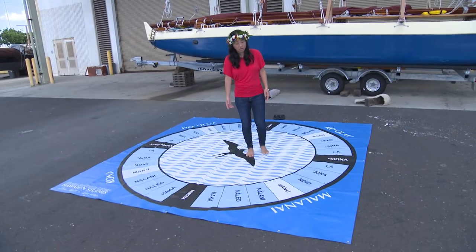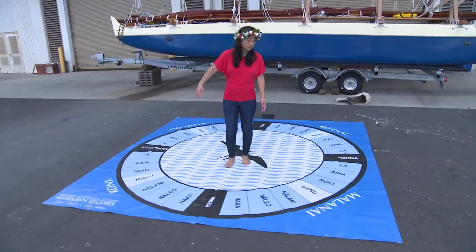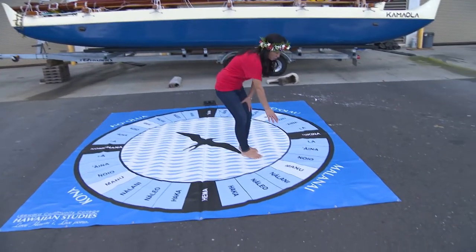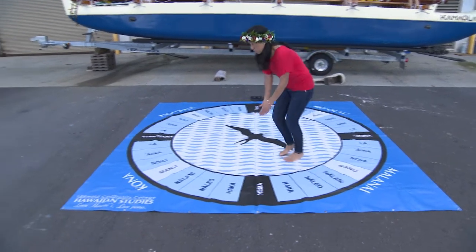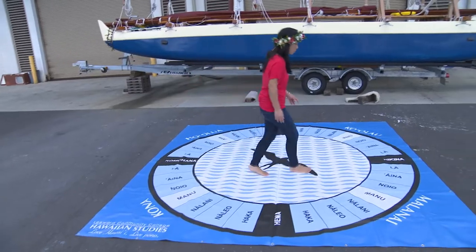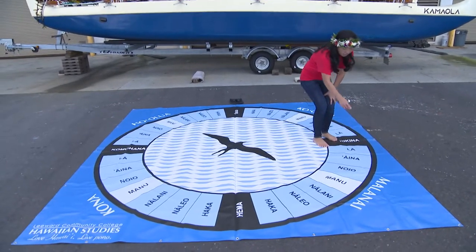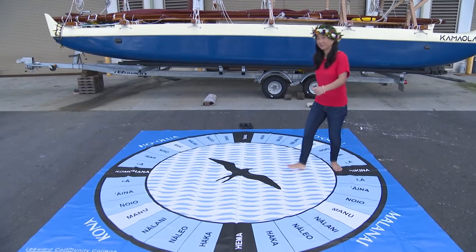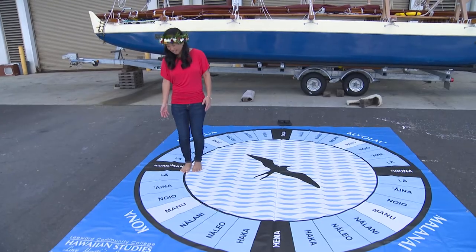Stars travel in parallel tracks from east to west on their daily cycles. For example, let's say that a star rises in Manu Malanai — go across, it will set in Manu Kona. Let's try another example — it's your turn. If a star rises in La Malanai, where do you think it's going to set? La Kona. Great job.